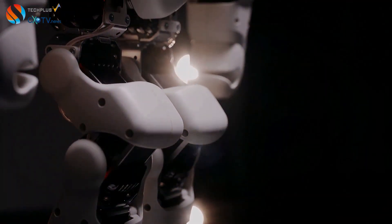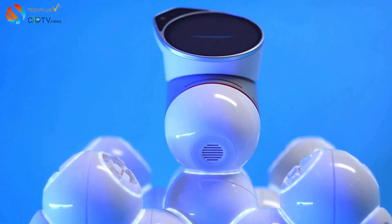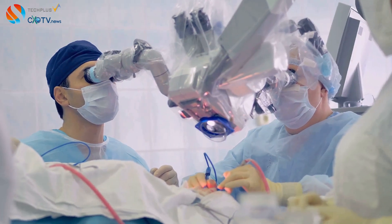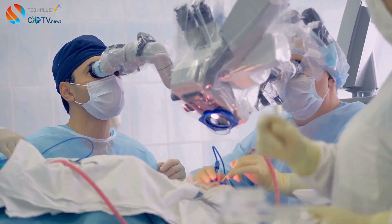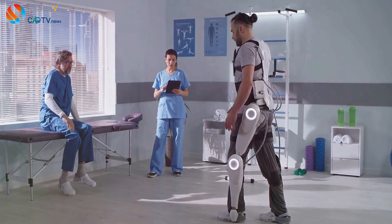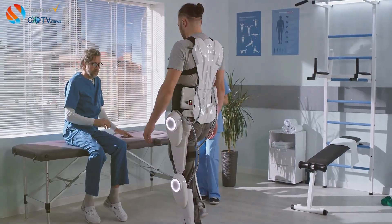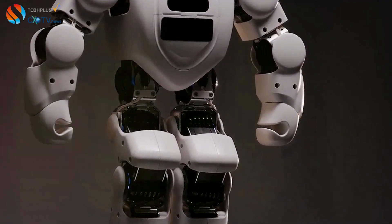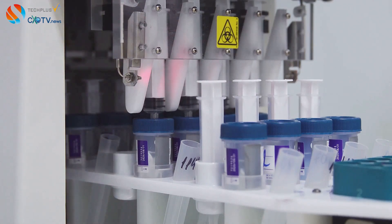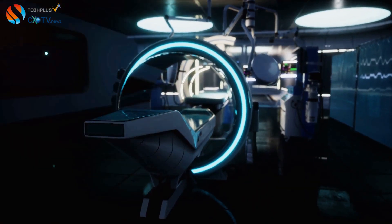The healthcare sector stands to be profoundly impacted by AI-powered robots with advanced dexterity. Beyond surgical precision, the benefits encompass patient care, disease diagnosis, and treatment. Robots can assist surgeons with unparalleled precision, minimizing invasiveness and reducing the risk of complications. In rehabilitation, stroke patients could benefit from robots assisting with physical therapy exercises, providing personalized support and monitoring progress. These robots could also help individuals with mobility impairments regain independence, assisting with daily tasks such as dressing, bathing, and eating. AI-powered robots' ability to process vast amounts of data makes them invaluable for early disease detection, which is crucial for conditions like cancer.